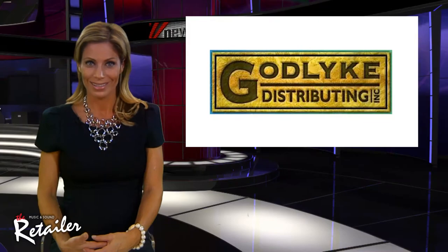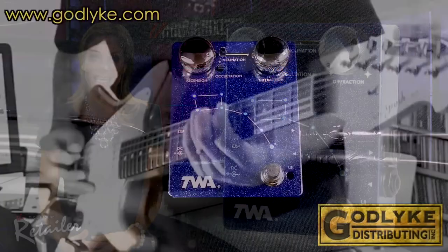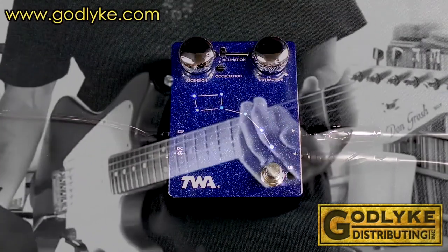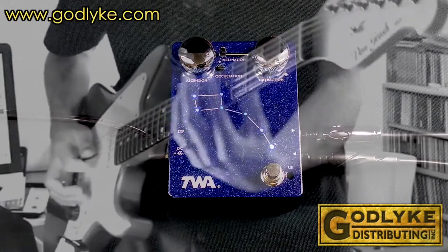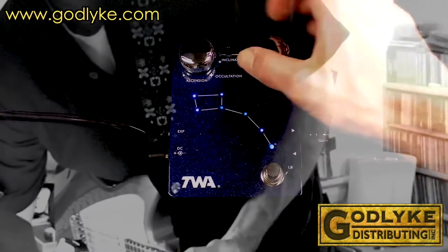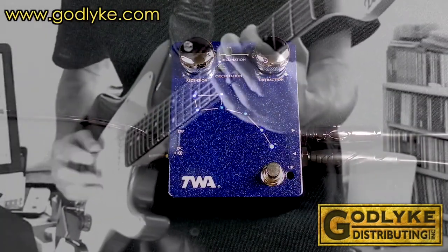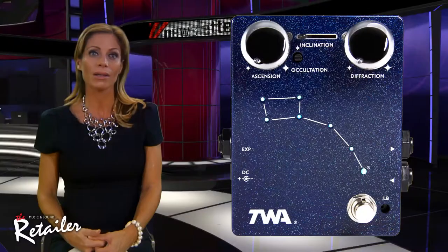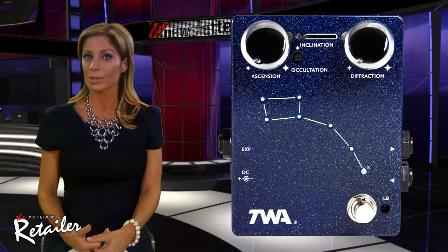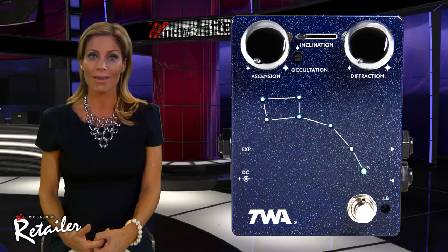Let's take a dip. Godlyke releases the TWALD02 Little Dipper MK2. It's an envelope-controlled vocal form filter based on a classic 70s circuit. Its dual filters react to playing dynamics, creating peaks and notches that simulate the vowel sounds of human speech. It can emulate talk boxes, wah-wahs, filters, and phase shifters, all with realistic vocal qualities. A built-in buzz circuit emphasizes harmonics for a more dramatic effect. Dry blend and noise gate controls provide a full frequency response with low noise operation. Offering a 3-year warranty, the product is USA made.